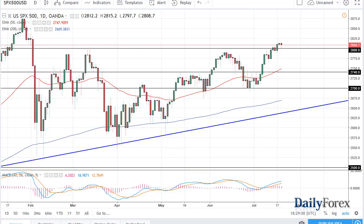From Daily Forex, this is Chris Lewis looking at the S&P 500 and the NASDAQ 100. You can see the S&P 500 initially fell during the trading session on Thursday, finding 2800 to be supportive enough to turn around and form a hammer.